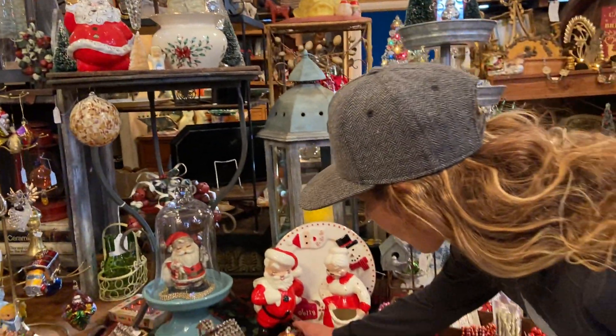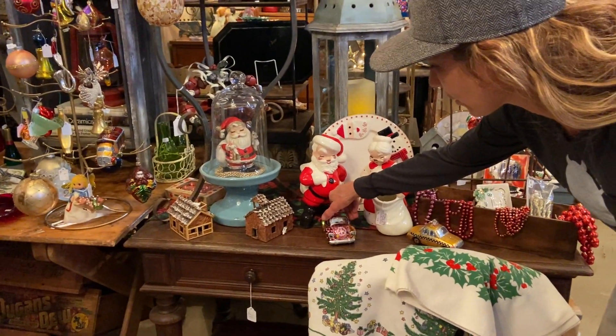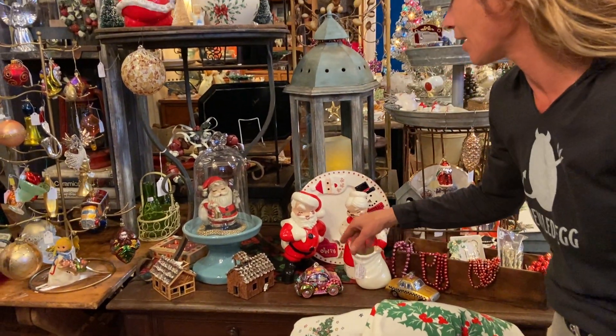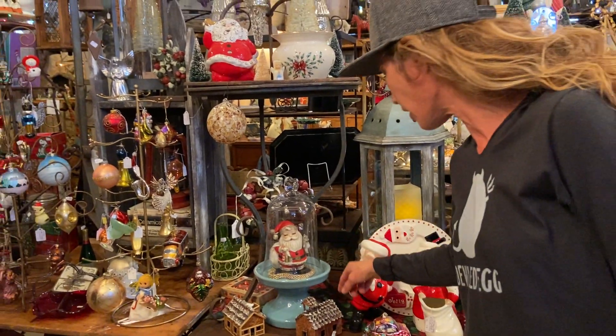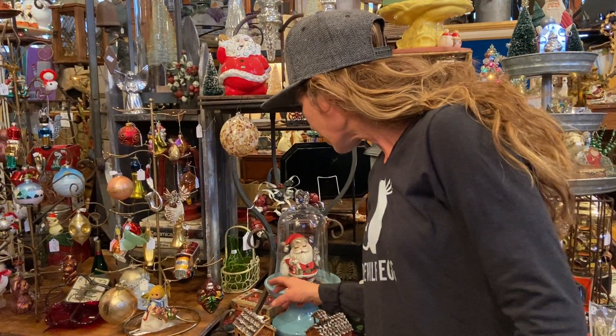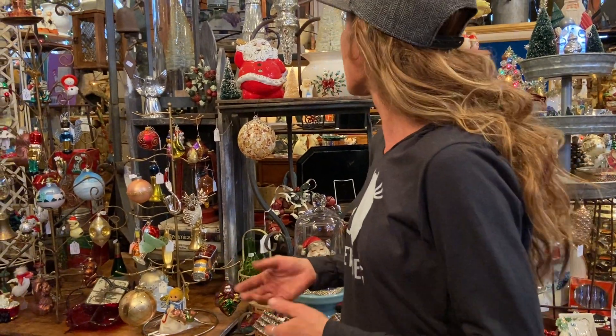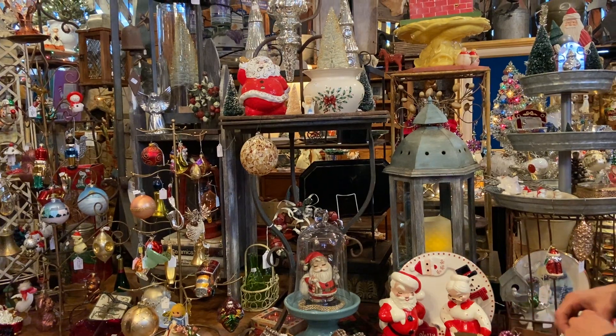Some cute little cars. Look at that — that's a Volkswagen. You can tell the symbol. Coming on over here, cloche with Santa under it. Some nice little houses here — $8. Those do hang, so I believe these are ornaments? They are — weighted accordingly, so you can decorate with them or hang them on your tree.